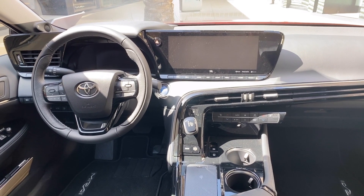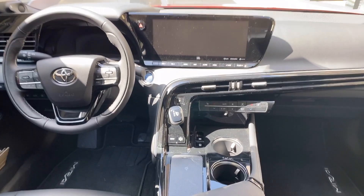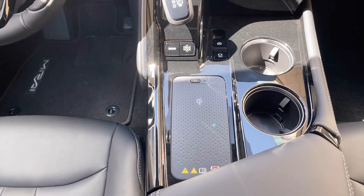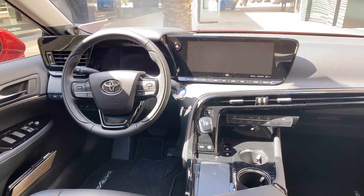The Mirai comes standard with a 12.3-inch touchscreen display, JBL speakers, Qi wireless charging for your cell phone, Apple CarPlay, Android Auto, and Amazon Alexa.